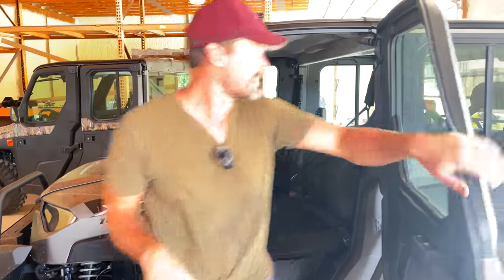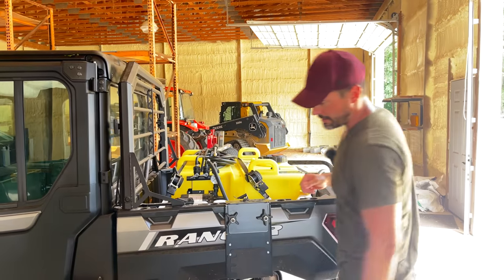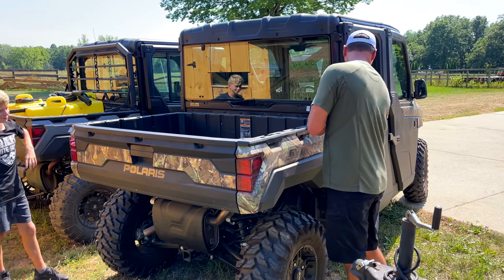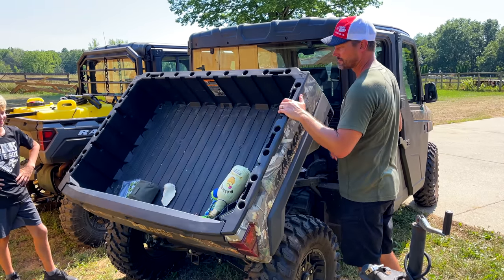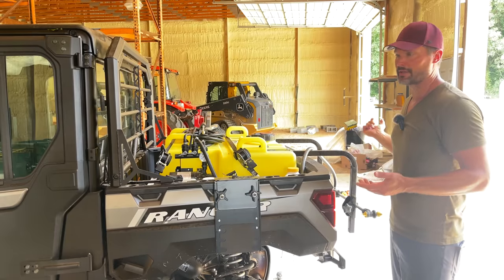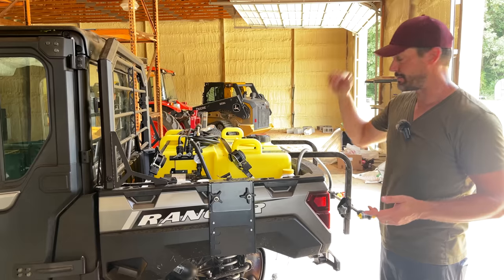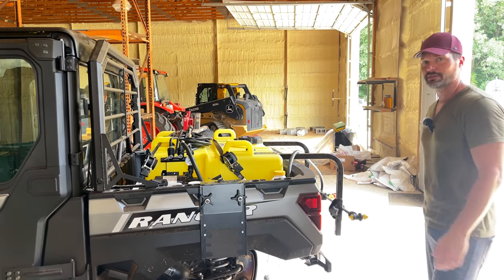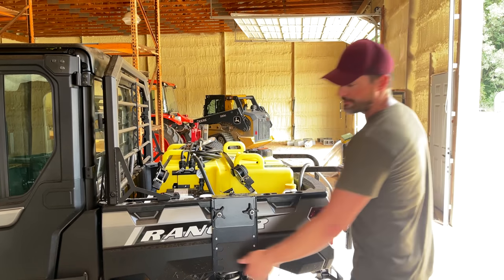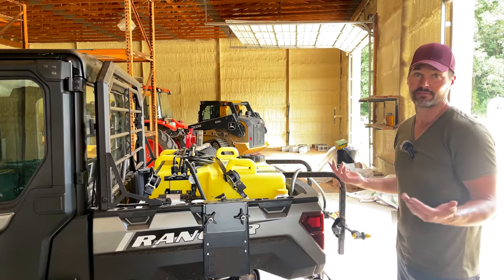On the dump bed — I ordered this thing with every option I could get. I obviously missed the mirror somewhere, and I don't know if a power dump was an option or not. I had the power dump on my Gator and thought that would be really awesome. But this thing dumps really easy. You have to get out anyway to open the tailgate, so even on the Gator where I could raise the whole thing from inside the cab, I still had to physically get out and open the tailgate. It's super easy to do with just this lever right here — not a big deal.